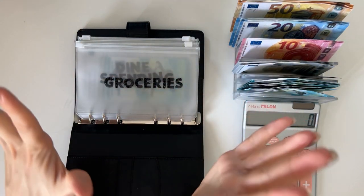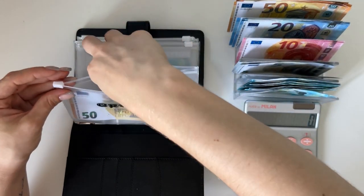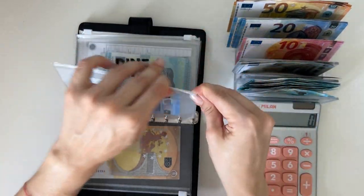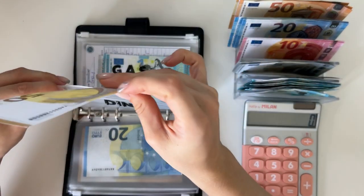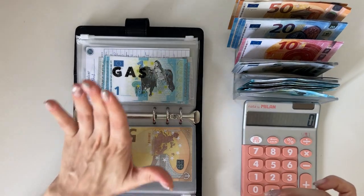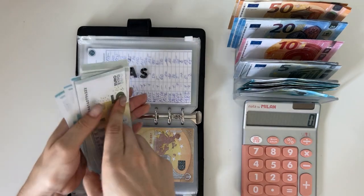We're starting with the black binder as usual. We're putting 15 in groceries, 20 in spending, and 15 in dine out — nothing changes there. Gas is going to get 25.